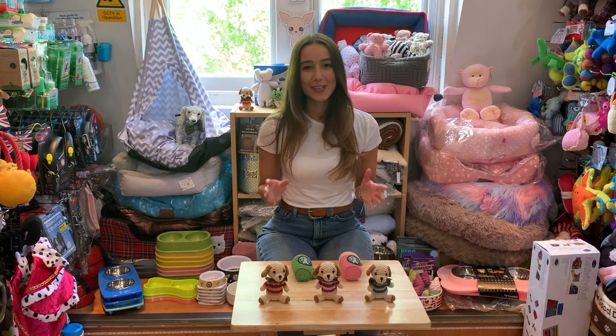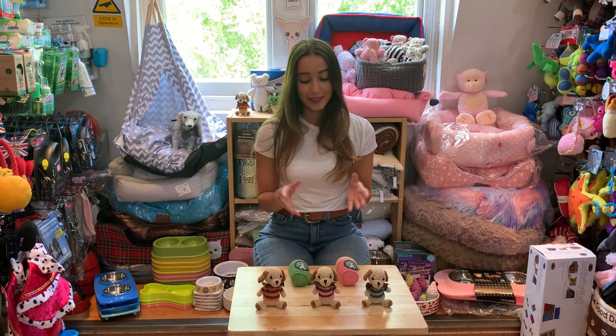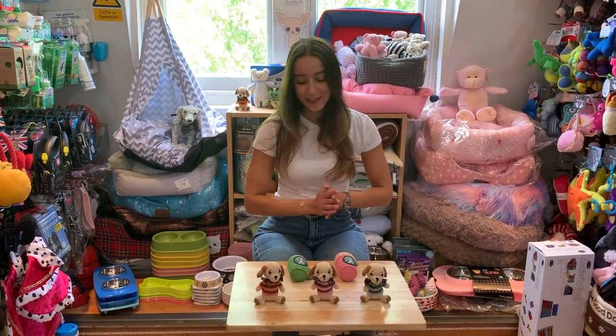Hi and thanks for joining us. These crochet dog toys are particularly great for our smaller companions to enjoy. There's a whole range of different shapes and characters, but these are some of my favourites.